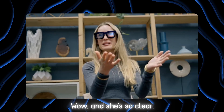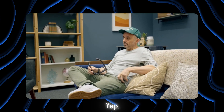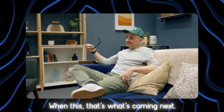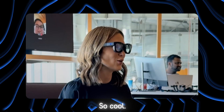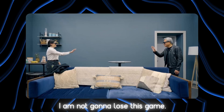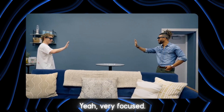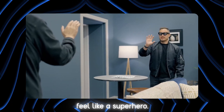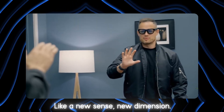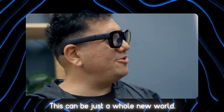Such good sound design too — and she's so clear. When this became the television, that became the radio. That's what's coming next. This is the coolest thing. This game is so fun — I am not going to lose this game. I'm playing with a 3D avatar. You really do kind of feel like a superhero — like a new sense, a new dimension. This can just be a whole new world.